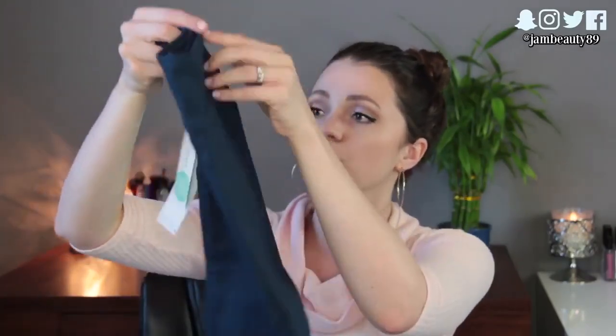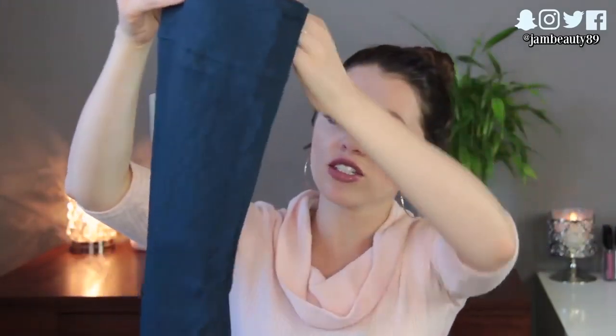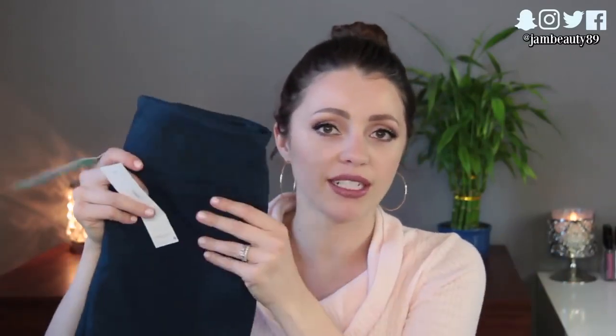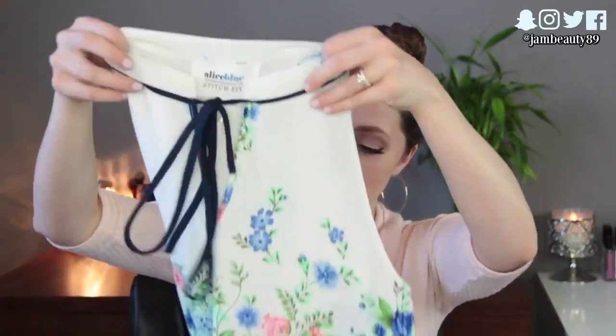So the first thing in here is this navy blue skirt — it's a pencil skirt. That is so cute. It's got this little, very slight pattern on it, like a little texture that I think is really pretty — it makes it not just super basic. This would look so pretty with like a white button-down tucked into it with a bright colored shoe. So that is really cute and now that it's warming up, I can actually wear skirts.